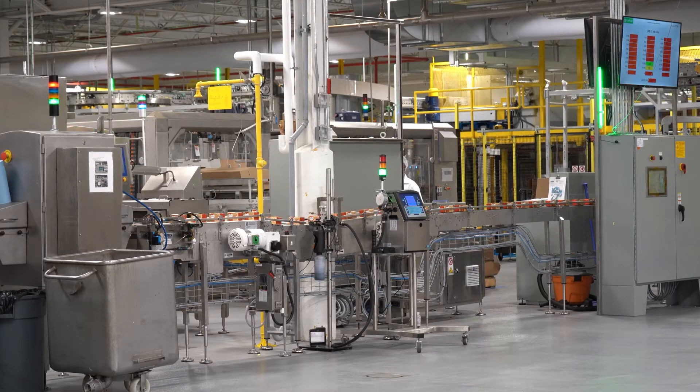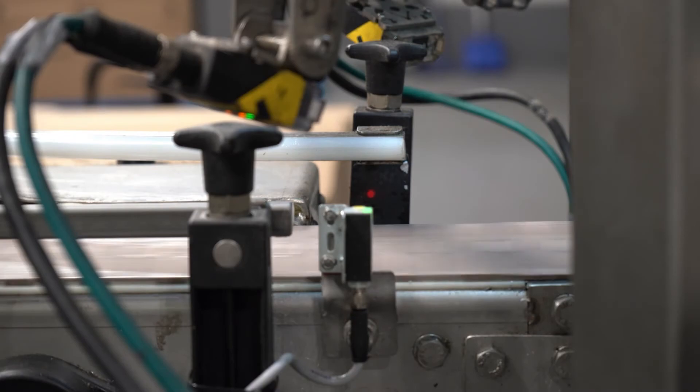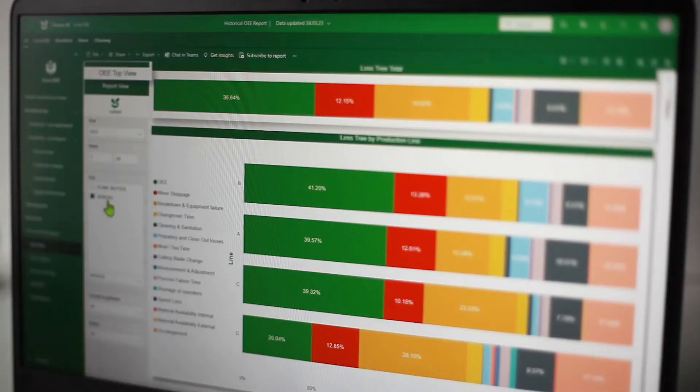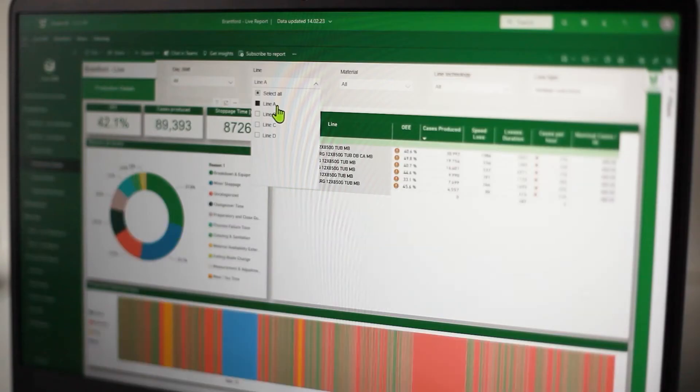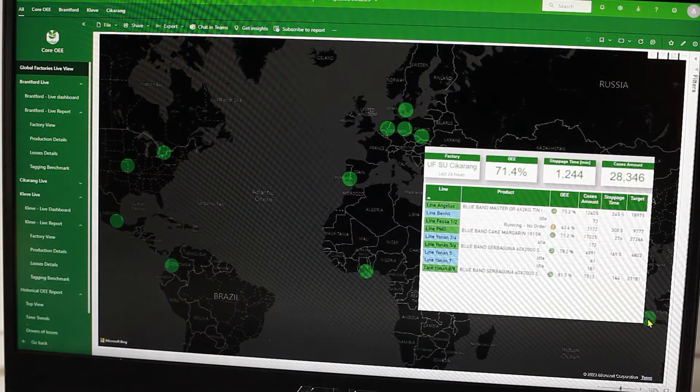Our customer was Upfield, the largest plant-based consumer packaged goods company in the world. We were asked to implement a system that shows information on the overall effectiveness of equipment, so-called OEE, in each factory. And by each factory we mean multiple plants on five continents.